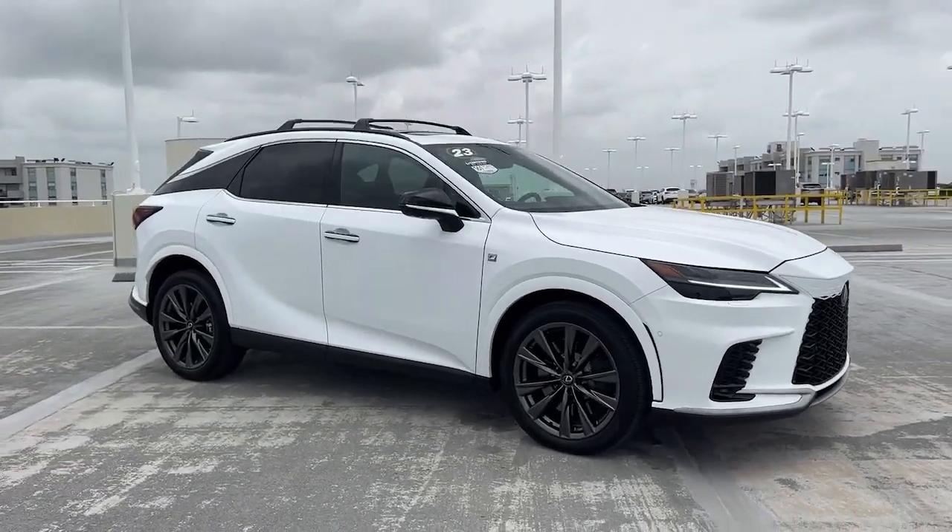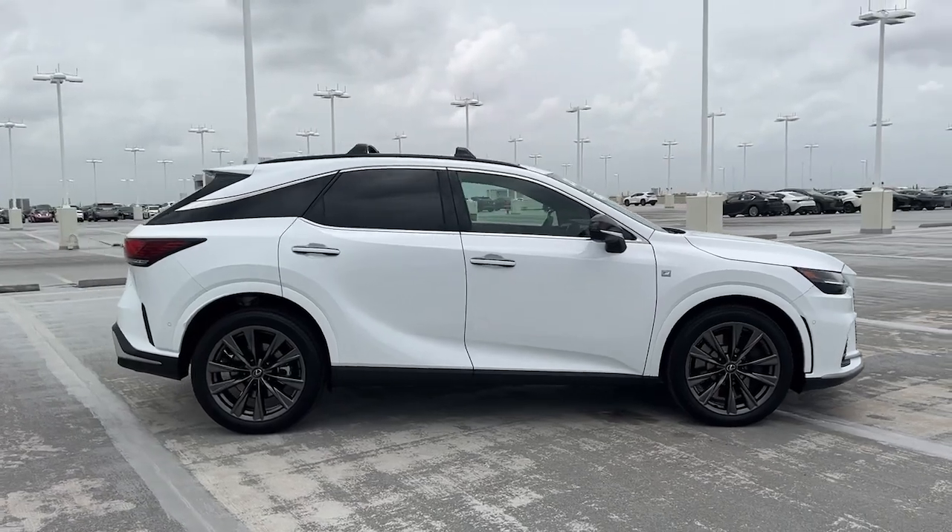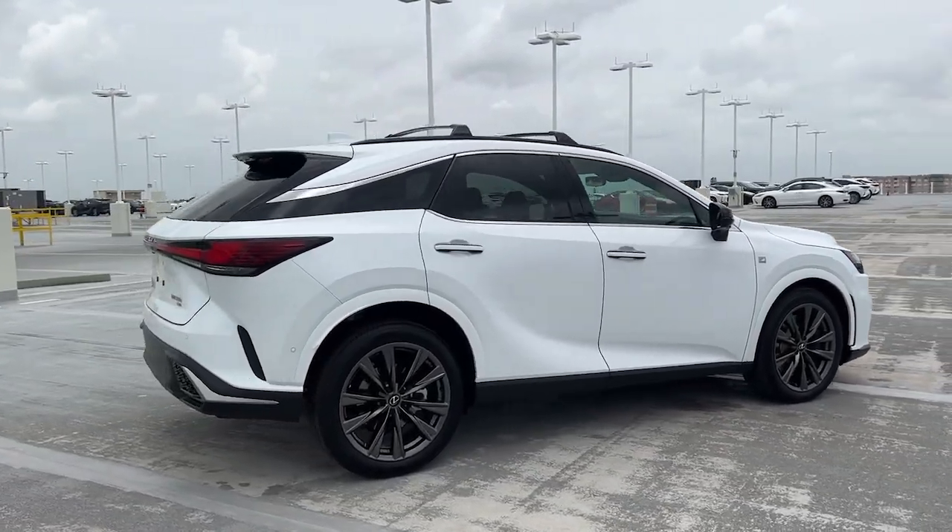Get into a car with value. 2023 Lexus RX. This vehicle is an outstanding buy with fewer than 10,000 miles on the odometer.